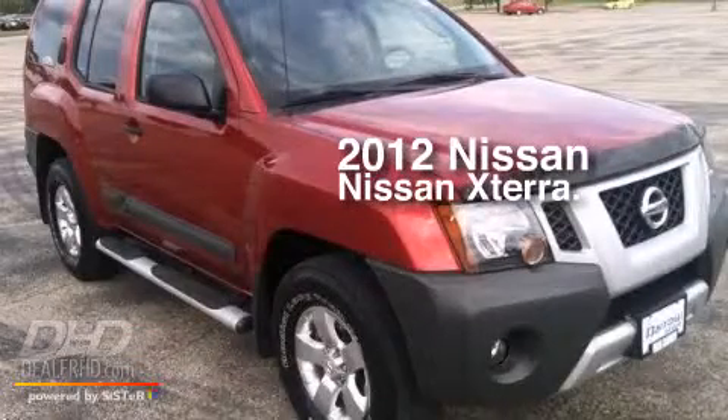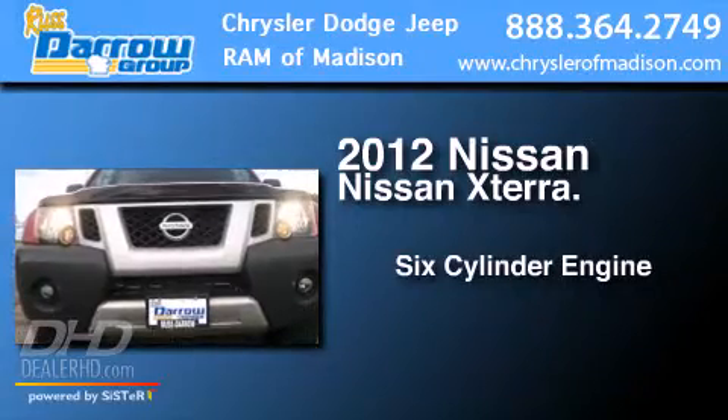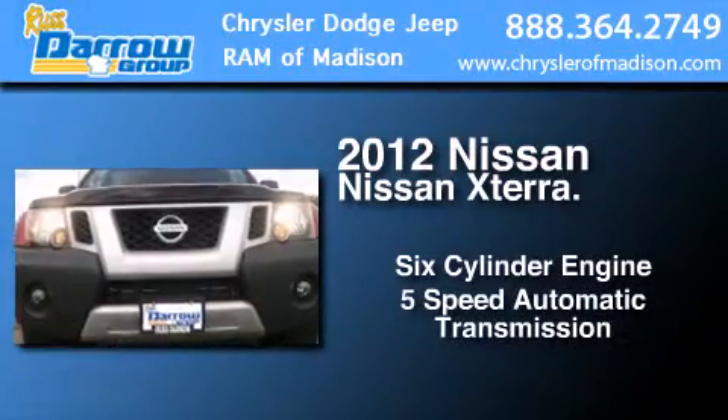This is a 2012 Nissan XTERRA. It features a six-cylinder engine, a five-speed automatic transmission, and four-wheel drive.